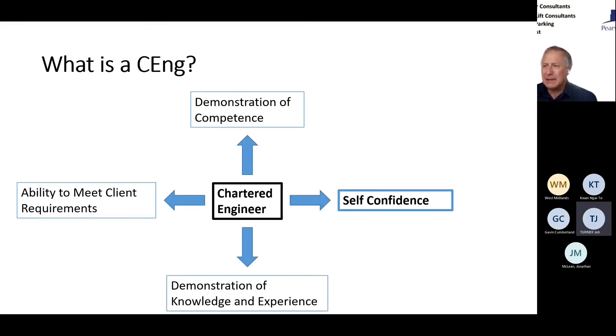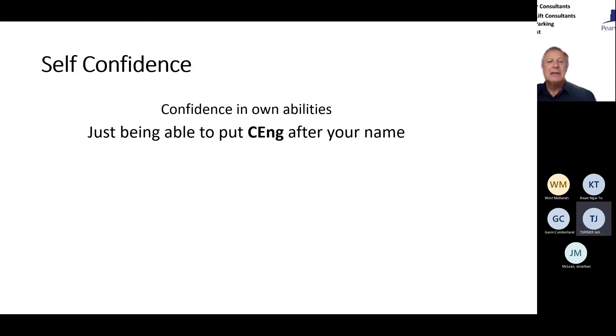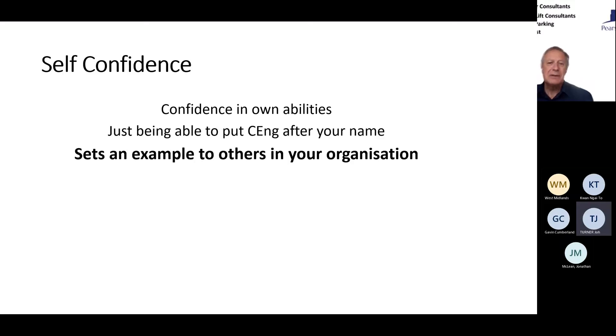Self-confidence — show me an engineer and I'll show you a self-confident person. But it's about being able to demonstrate that confidence to others. Just having CEng after your name on an email or business card immediately ticks a lot of boxes before any other questions are asked. Look around your organisation and see how well the people with Chartered Engineer status have done — they're not going to be at the bottom tier, they'll be in the middle towards the top. If you want to progress, I'd suggest it's an essential part of being able to do so.